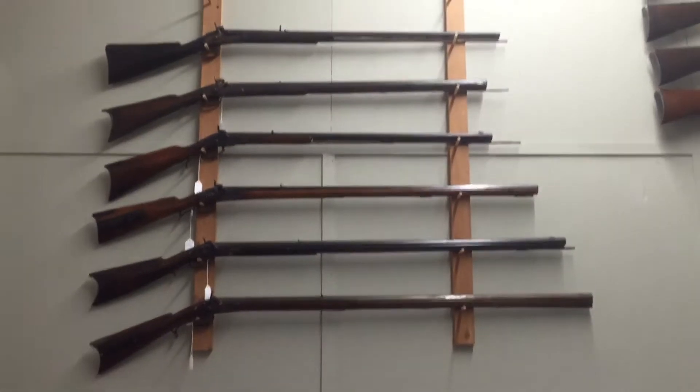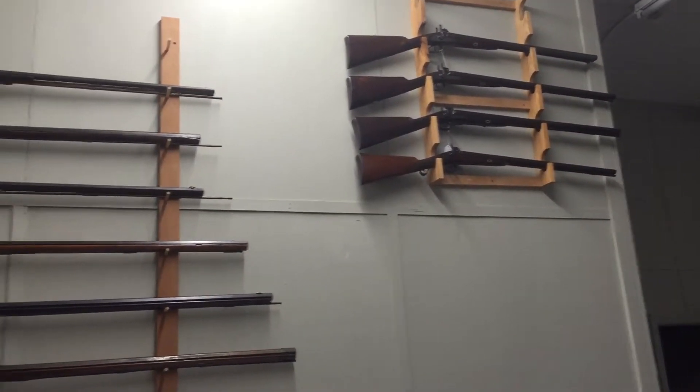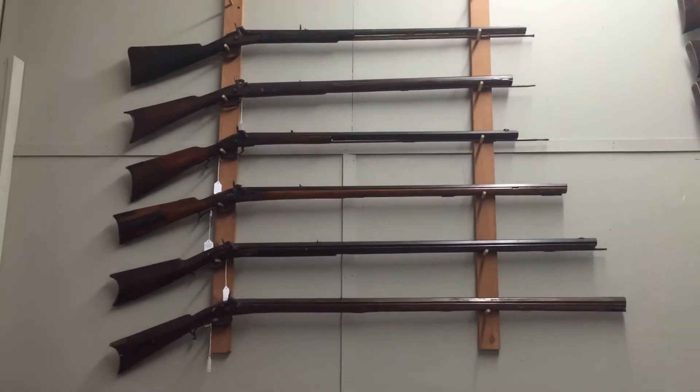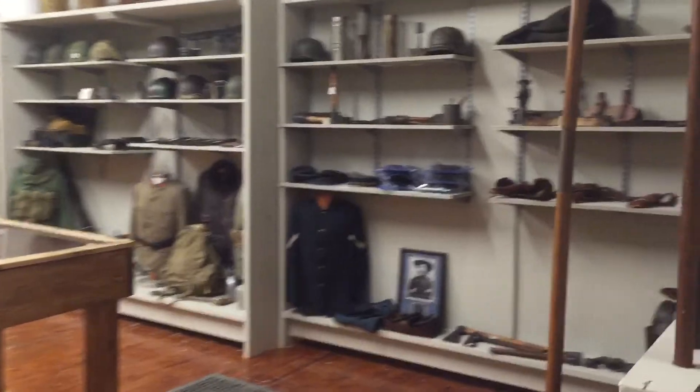We're in the building tonight, hanging out, getting all of our stuff put back on the walls from the Mid-South Civil War show. I'll be headed to the Maryland Civil War Antique Arms show here in a couple of weeks.